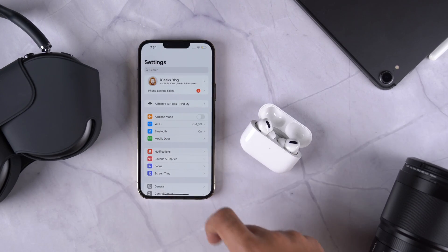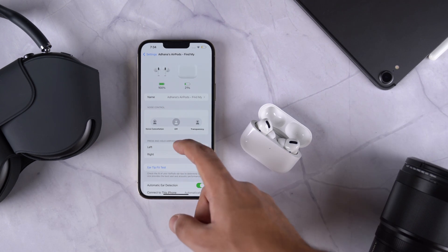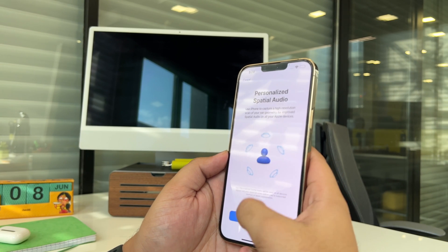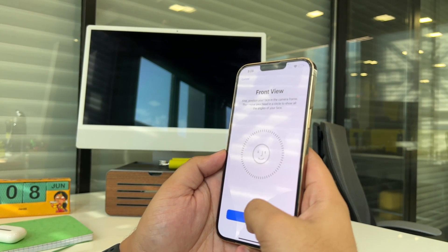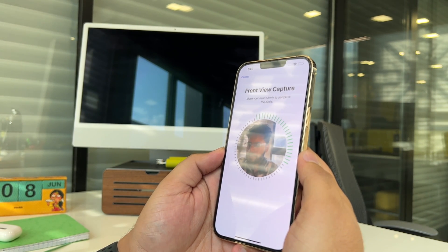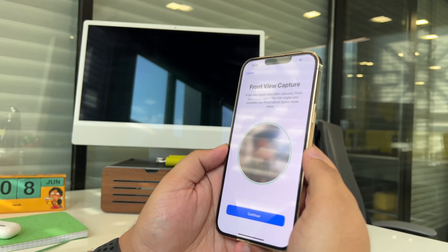Now let's see how to set up this feature. The process is pretty simple and straightforward, and the best thing is that you only have to set it up once — just like Face ID. Open Settings, and you'll see a new AirPods menu at the top. Open that, locate Personalized Spatial Audio, click on it, and follow the on-screen instructions.